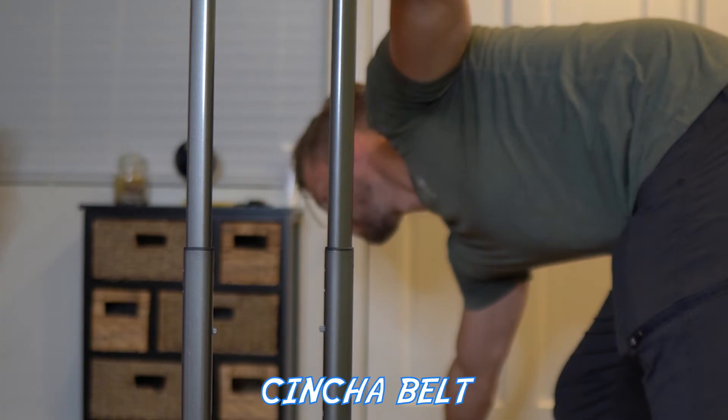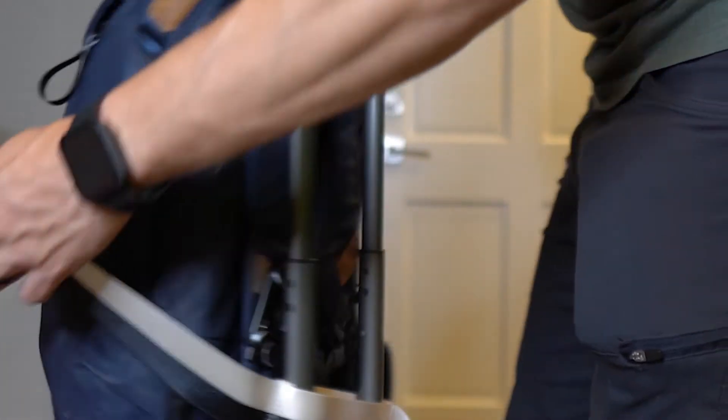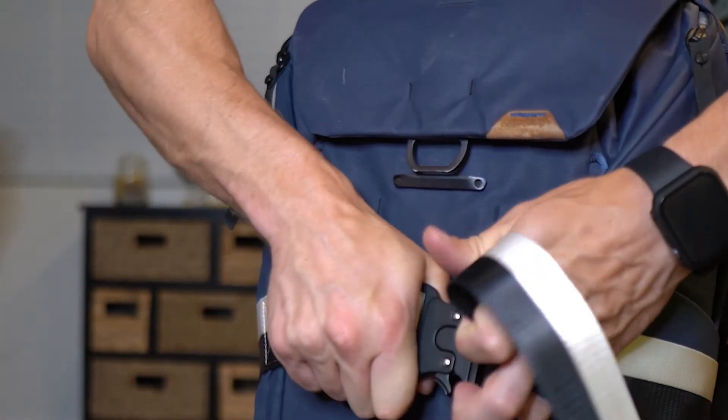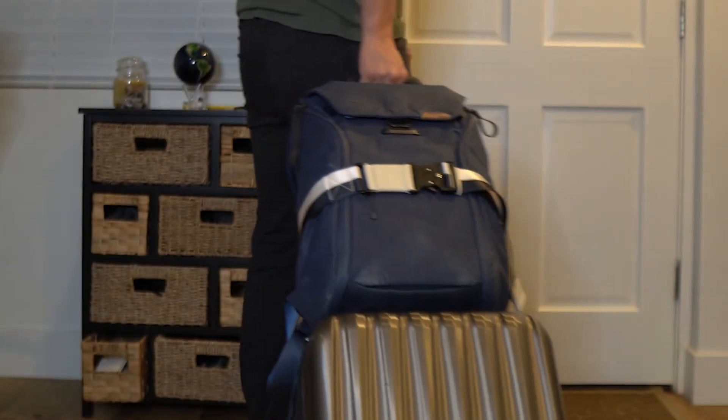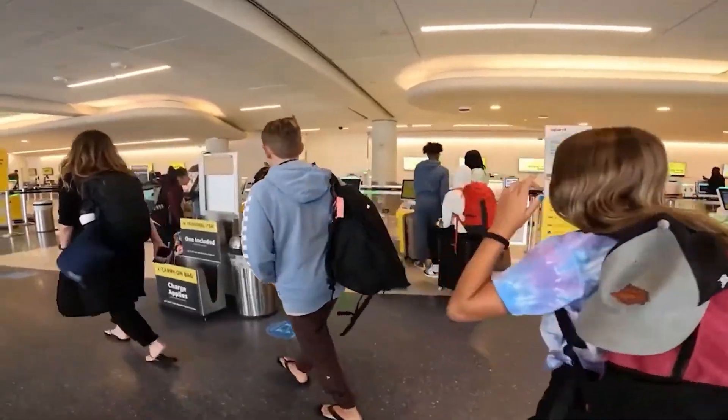Our fourth travel gift idea for your stocking stuffers this holiday season is getting a Chincha belt. A Chincha belt is a belt that wraps around your carry-on luggage and connects and holds your personal bag, such as your purse or your backpack, so you don't have to lug it around on your arms or carry it on your back. This wraps everything securely to one piece of luggage, making your travels to the airport a breeze.